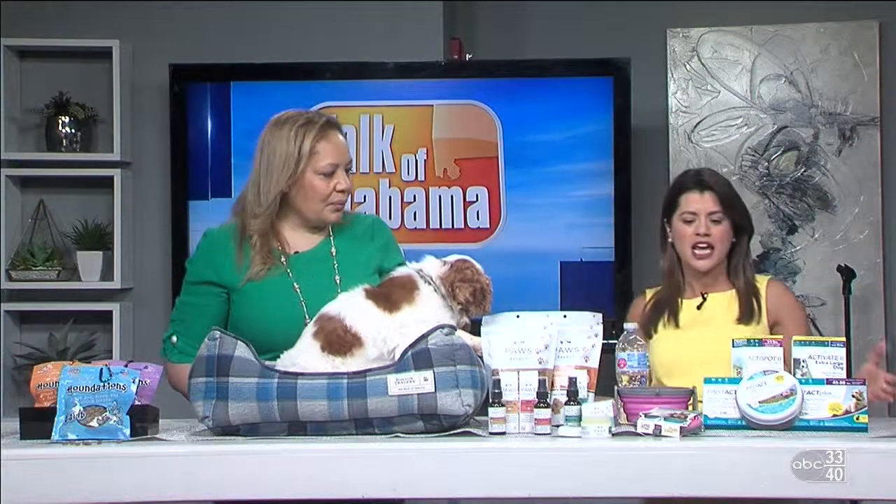So talk to me about what you have on the table for us today. Well, a lot of meteorologists predict this weather is going to be wet, humid, and sweltering temperatures — and that is an environment that really brings out your fleas and ticks. They thrive and survive in this kind of weather, so let's start out with some flea and tick products.